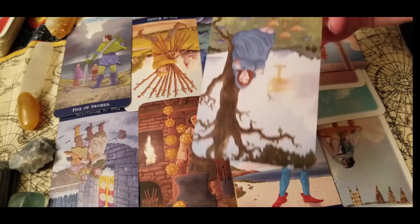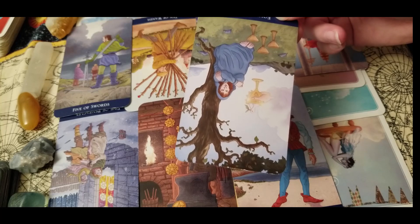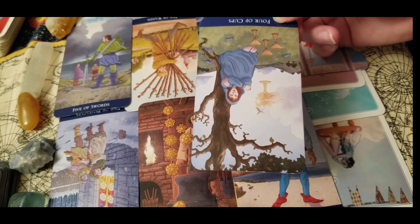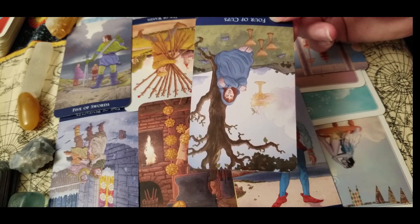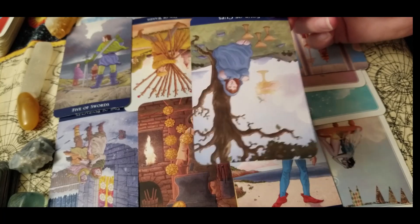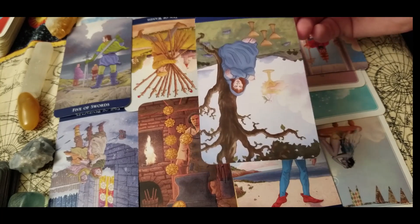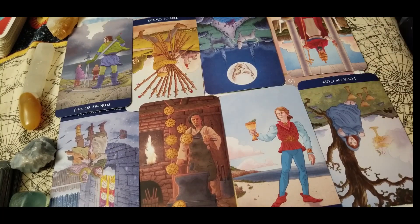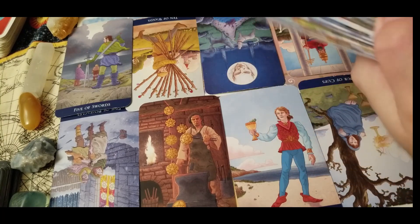With four of cups in reverse, do not second-guess yourself. Your intuition is going to be your best friend — if you feel like something is not for you, it's not for you. Don't accept it just because you're afraid you're going to miss an opportunity; you're not going to be missing any opportunities. You know exactly what kind of opportunities are for you, so do what feels best. This is going to be a year of self-progression and self-love — feel it out because your intuition will guide you.